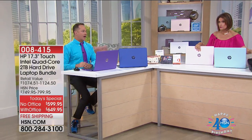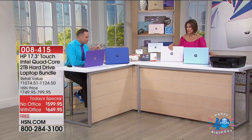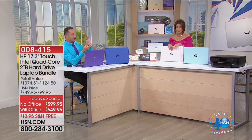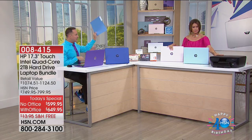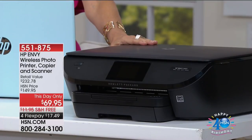Aaron, can you just speak to this for one minute? I would love to. Because, frankly, this is going to go very fast. It is one of the best deals we've done on an HP printer. It's a printer, copier, scanner, fax machine. It has two paper trays in it. It's a duplexer. The last time we did it as a Today's Special, it was $20 more than it is today.